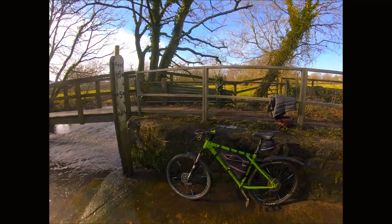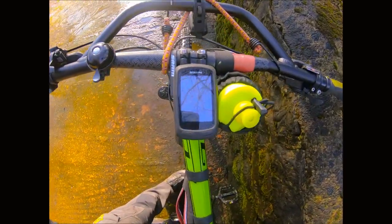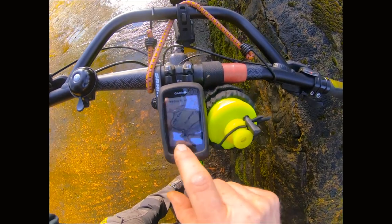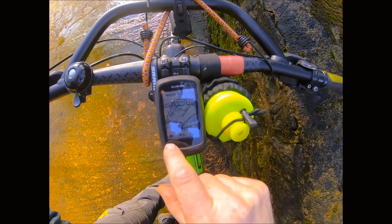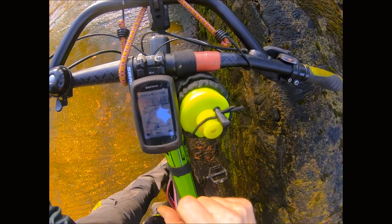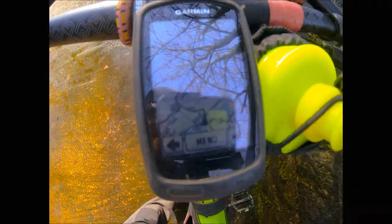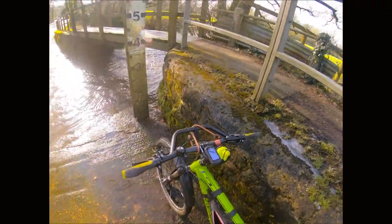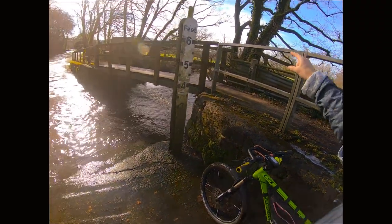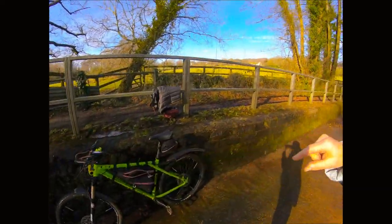So where are we? You can see on the map where we are. I've just headed out of Kentisbeer — over there — and just come along this bit here, and I'm going to head all the way up.